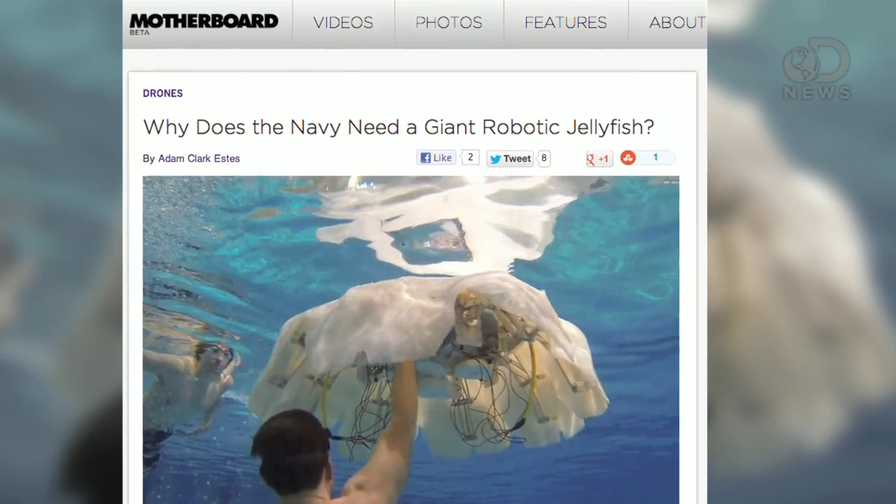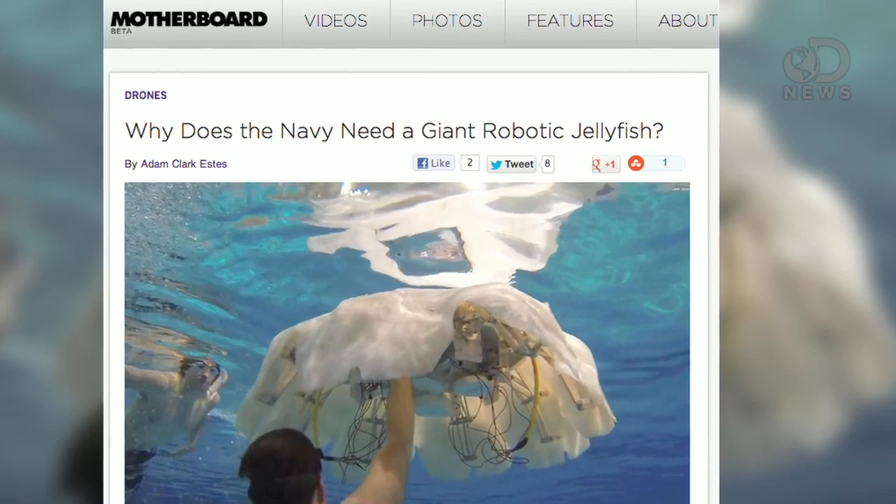Motherboard is quick to point out that the Navy is essentially building their own drone surveillance network — an undersea version of what the Air Force and the CIA are building out for the skies.